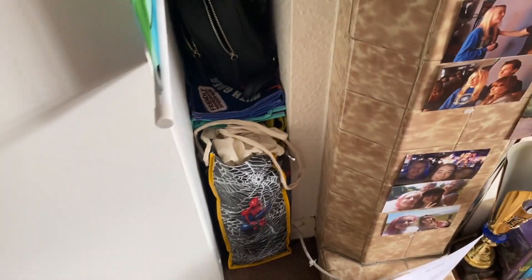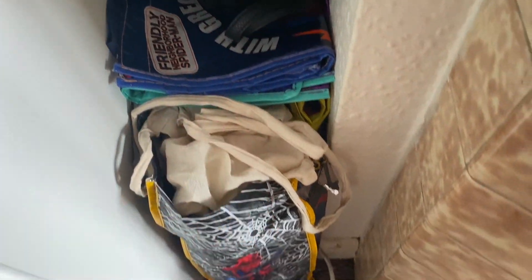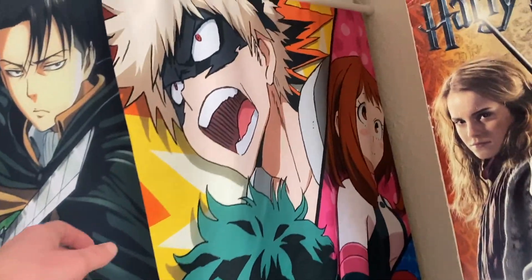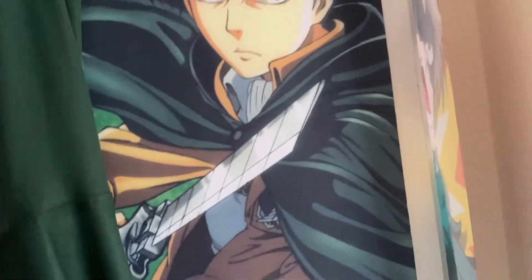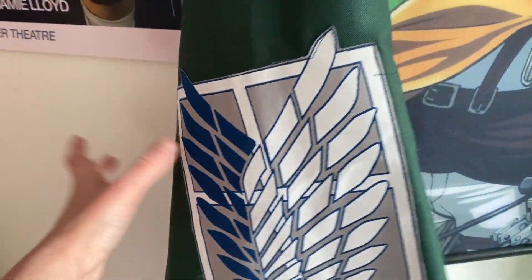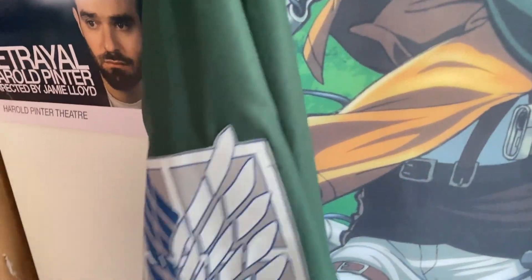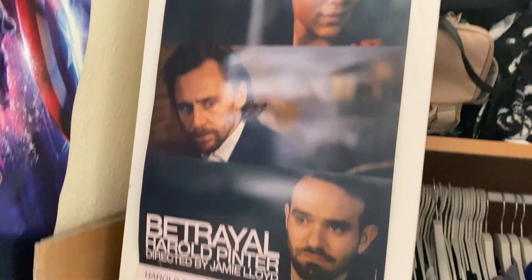On this side there's a bag of bags — the Spider-Man bag is full of shopping bags — so when I go shopping I'll grab some. I've got a My Hero Academia banner, a Levi Ackerman banner on the wardrobe door, and my Attack on Titan Scout cape for my cosplay which I keep on the door because it looks really cool with the Levi banner. On this door is my Betrayal poster — I saw Tom Hiddleston and Charlie Cox perform in London.